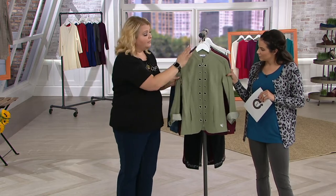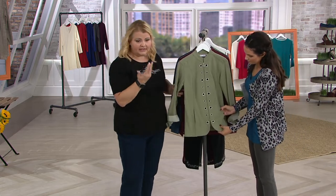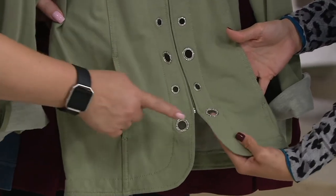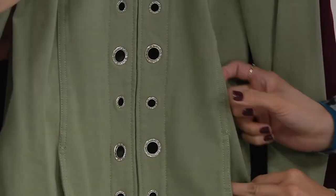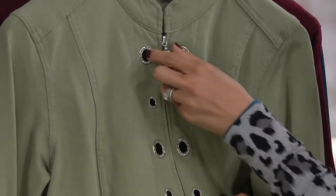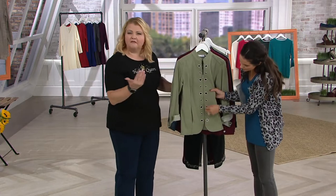The original denim jacket had a pointed collar and some sparkle, but this is a take on it. Here we have this beautiful jacket with a beautiful curved hem and front pockets. What really makes this jacket shine are those gorgeous stone-filled grommets, zipper entry, and that beautiful mandarin-type collar. So not a pointed collar — it's a little more elegant, a little more beautiful. I love the curved hem down here; it makes the jacket more feminine.